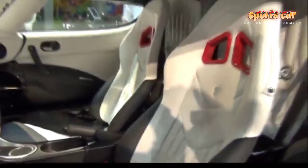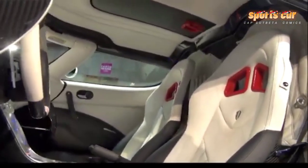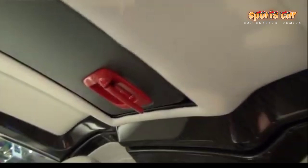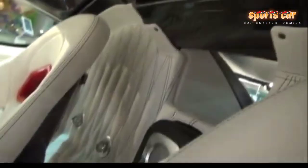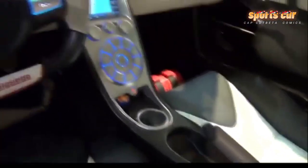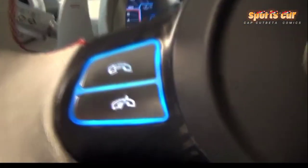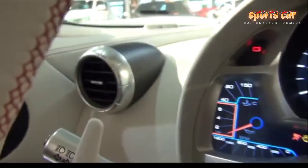Out on the runway, we were able to test the Agera R's performance to the maximum. As you probably know, Koenigsegg set a Guinness World Record for fastest production car to accelerate from 0 to 300 km/h and brake back to 0, in 21.19 seconds. We couldn't resist — we had to experience for ourselves what it is like to do 0–300 km/h and then back to 0 again, after all it is this incredible performance that makes the Koenigsegg Agera R so legendary.